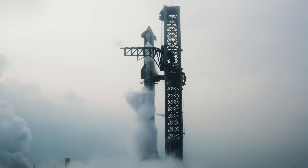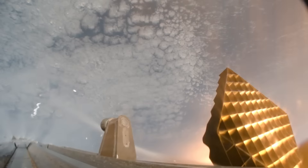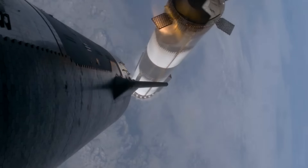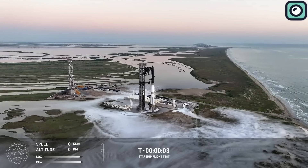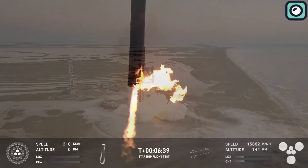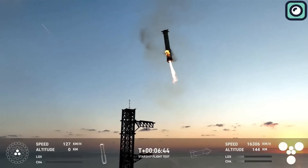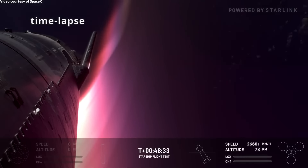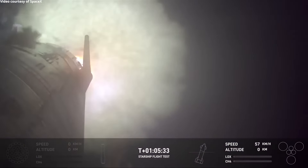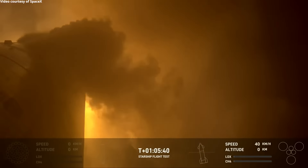Flight 4 in June 2024, which used S-29 and Booster 11, was more successful, with controlled landings of both stages. However, significant damage to the forward flaps during reentry was still an issue. The most recent flight, Flight 5 in October 2024, using S-30 and Booster 12, marked the first time both the Booster and Starship were successfully recovered. The Booster was caught by the launch tower, and the Starship upper stage performed a controlled reentry and splashdown. While this flight was a major success, some flap burns during reentry indicated that further improvements are still needed.